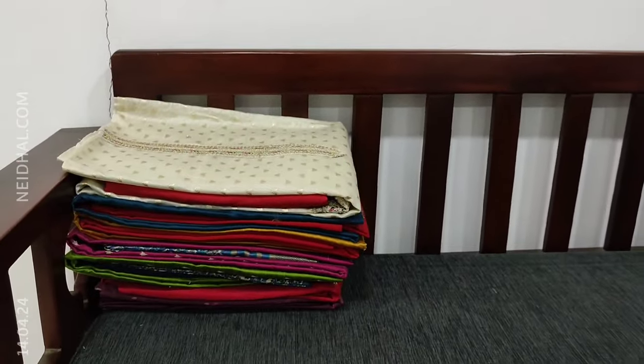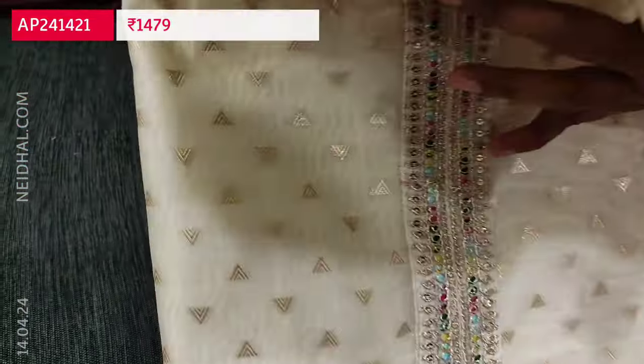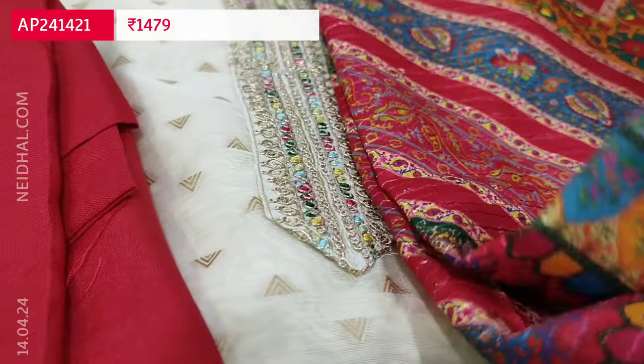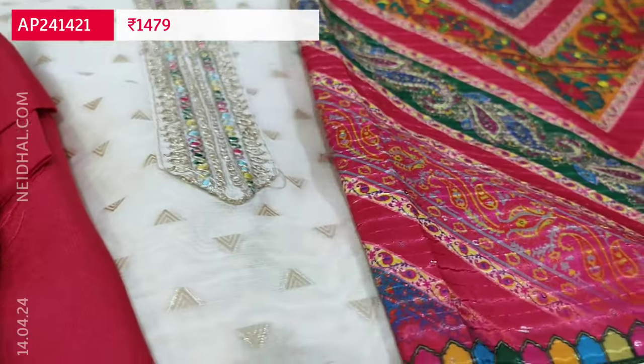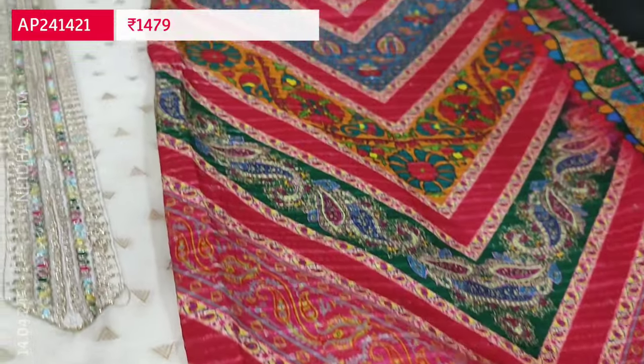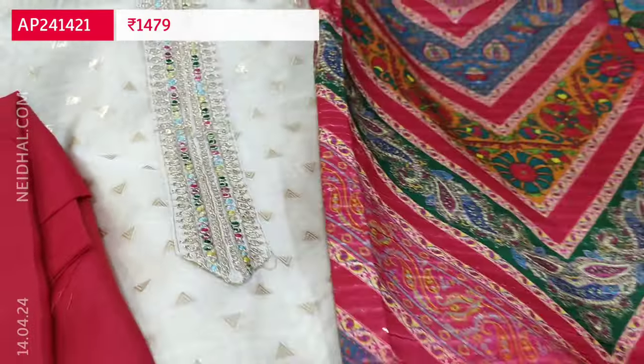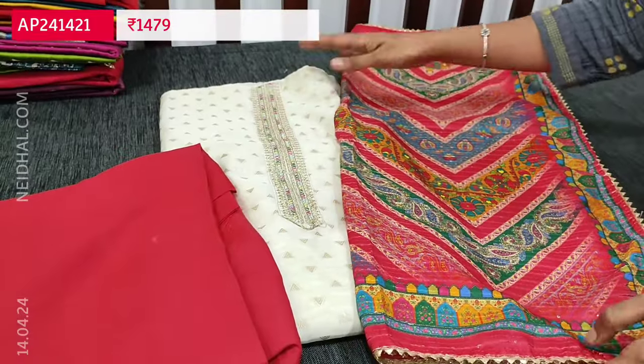The second combination comes with a pink bottom and a multi-colored digital printed soft fancy silk cotton dupatta. Only the bottom color will vary. The same multi-colored thread work is used on the yoke as well as the daman portion of the top.